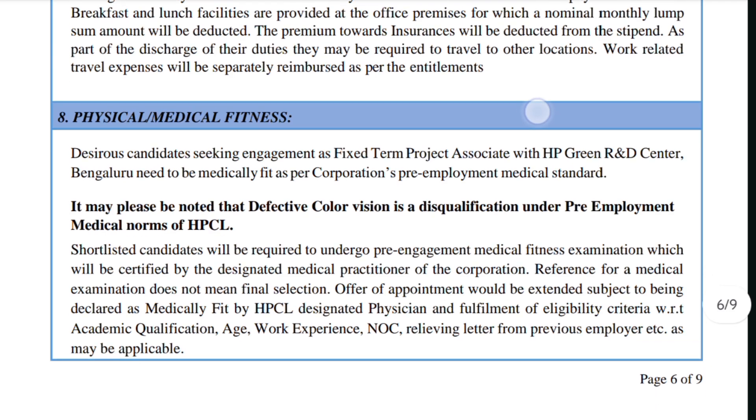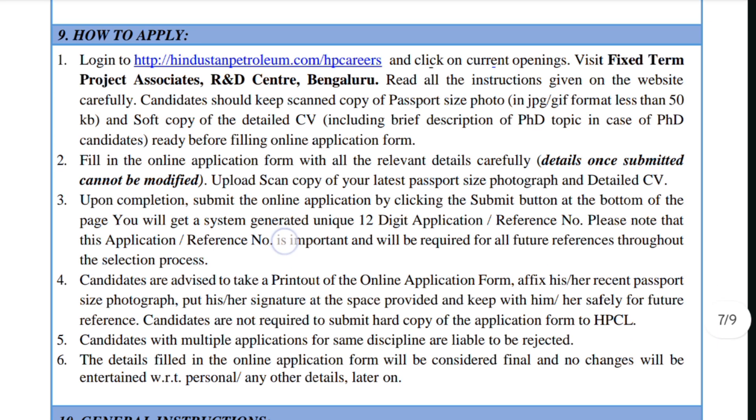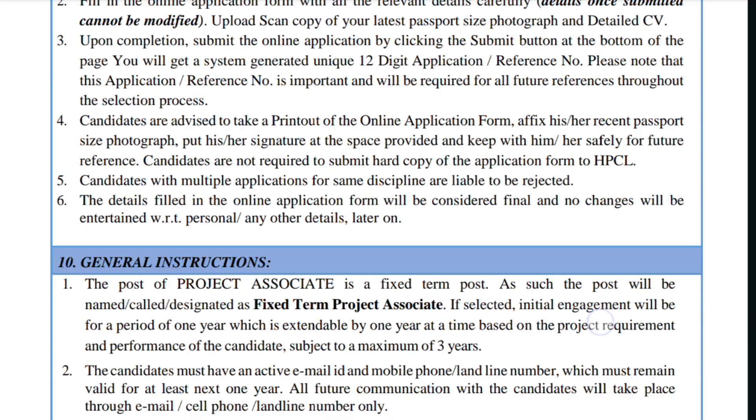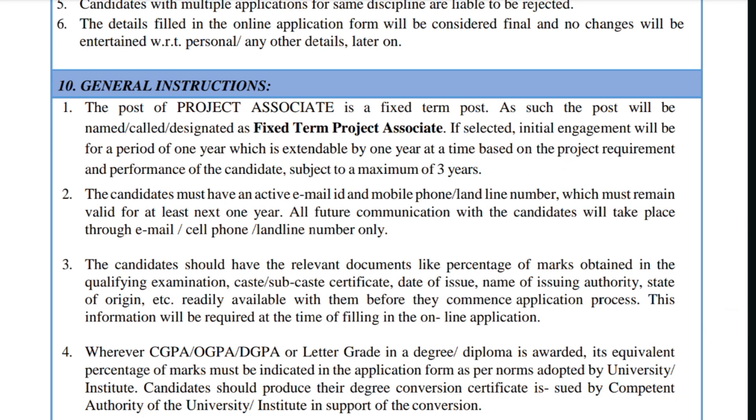There will be a physical or medical fitness test once you are selected. Candidates with defective color vision are disqualified under HPCL's pre-employment medical norms. To apply, log into the HPCL website — I'll put the link in the description — click on current openings and visit the Fixed Term Project Associate listing. You will be generated a unique 12-digit application or reference number; please note this as it will be required for all future references throughout the selection process. Make sure you provide a valid and active email ID and mobile number, as all future communications will be through email or phone only.